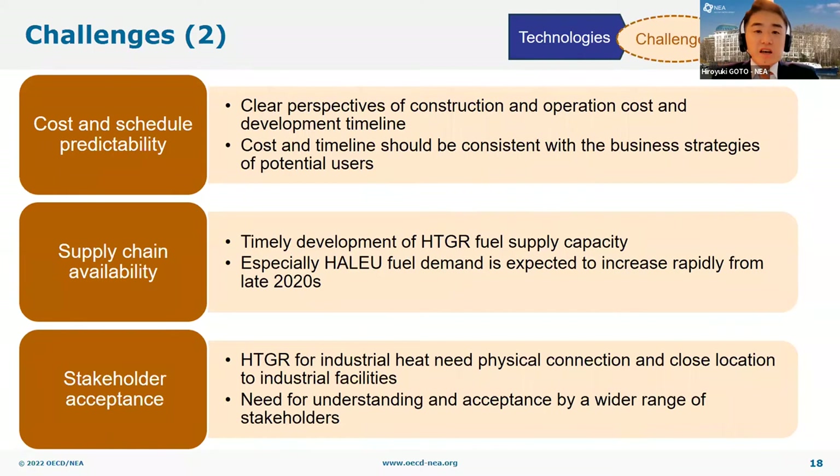Next is supply chain availability. Supply chain is essential for any technology to be used for commercial purposes. In particular, for HTGRs, the development of supply chain capacity for high assay low enrichment uranium fuel, or HALEU fuel, is the most pressing issue. HALEU fuel is a uranium fuel with an enrichment level of more than 5% up to 20% and is used in many advanced reactor designs including HTGRs. HALEU fuel demand is expected to start increasing rapidly within a decade, but currently there is only very limited supply capacity available in the world. The development of commercial capacity to handle such fuel requires many years and significant upfront investment, including licensing of such facilities.